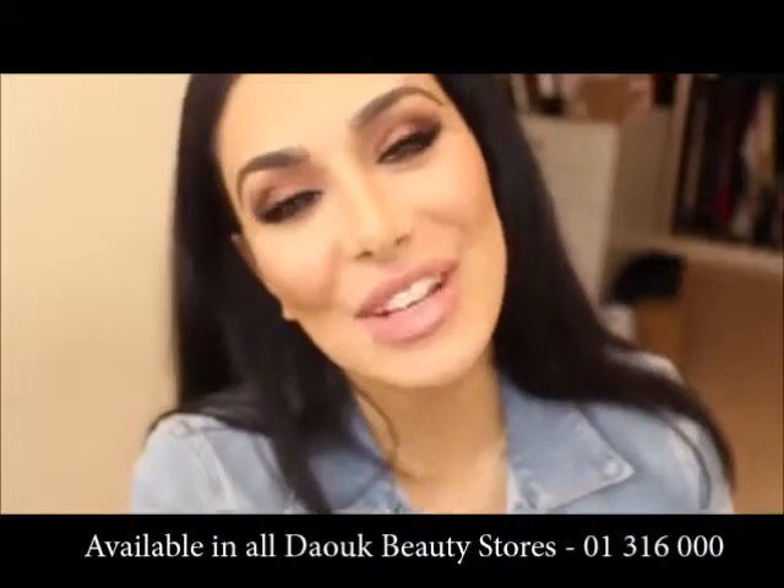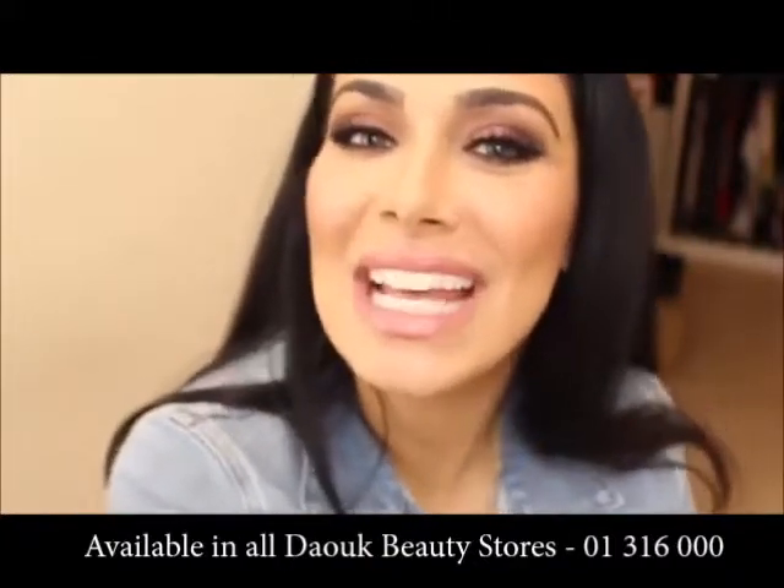I hope you guys enjoyed this video. Make sure you guys check me on Instagram and subscribe. I'll see you guys next time. Bye guys!